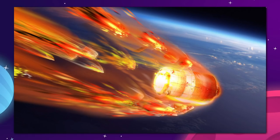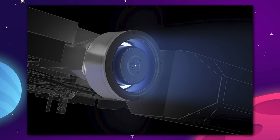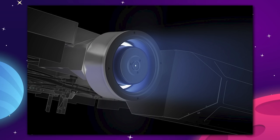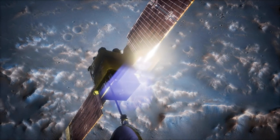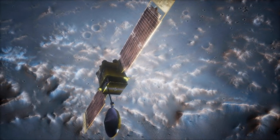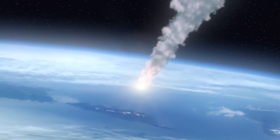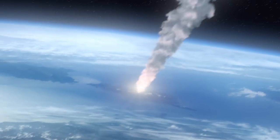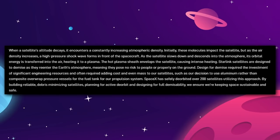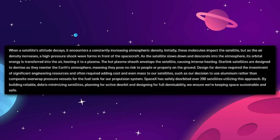As we already know, Starlink satellites are propulsively deorbited when they reach the end of their life. To do this, they reserve enough propellant in the thrusters to deorbit from operational altitude, and this process takes roughly four weeks. Once they get low enough in orbit, the satellite will initiate a high-drag mode, which causes it to slow down so drastically that it falls towards the Earth and burns up. SpaceX details the process entirely: when a satellite's altitude decays, it encounters a constantly increasing atmospheric density, and those molecules begin to impact the satellite.